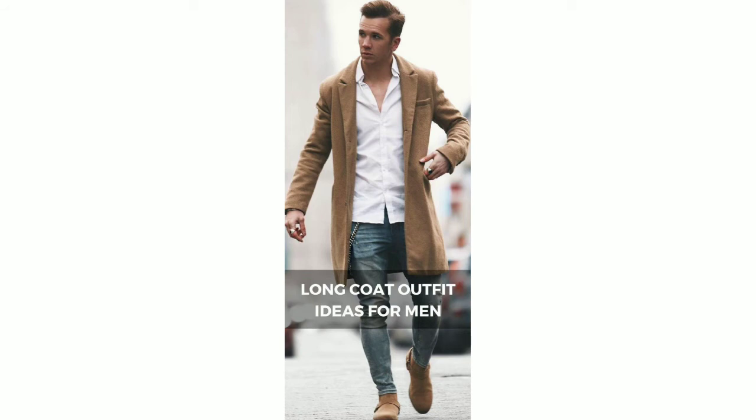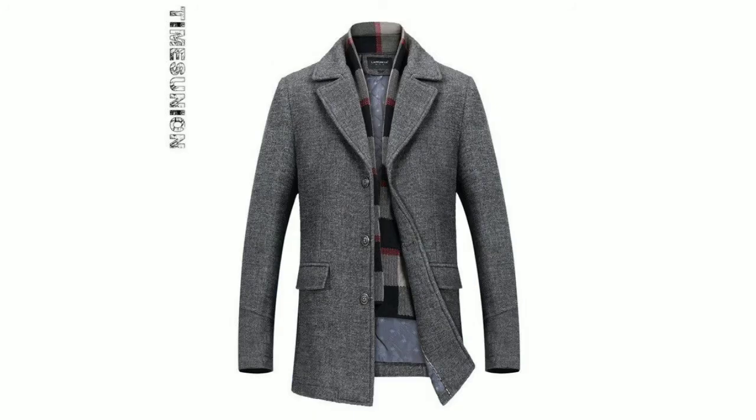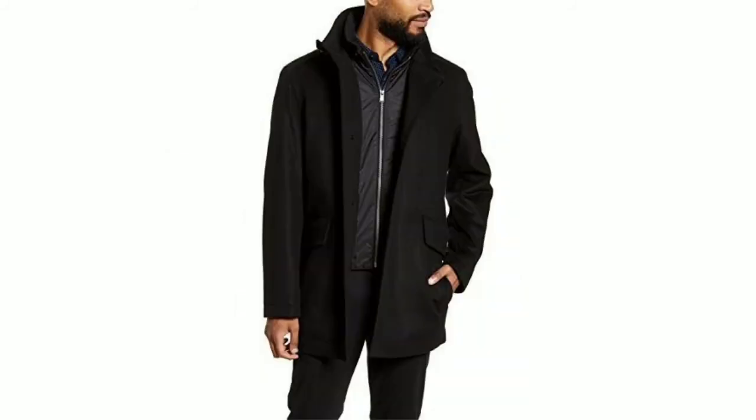This is a camel coat — a very beautiful long coat idea for men. Here you can see this blue color. You can see the buttons. It is a beautiful design.